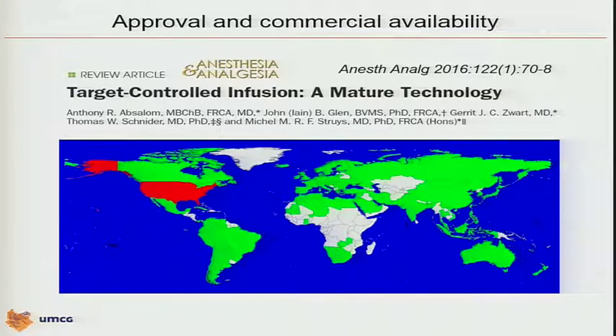We asked all these pump companies where they are selling their pumps, and the green parts of the map show the countries where these drug companies are active — the countries in the world where TCI is used actively. There is one country in the world where you don't have it, and this is how the picture was published in Anesthesia and Analgesia. When I arrived here two days ago, I realized that this might now be politically incorrect, so I changed it a little bit.